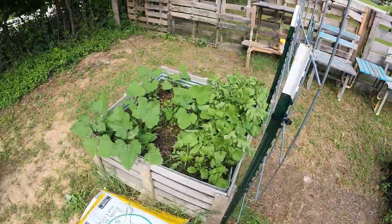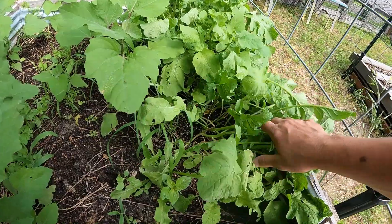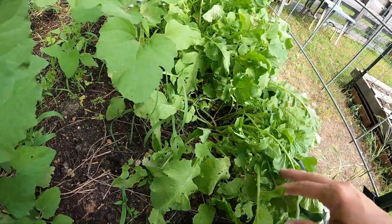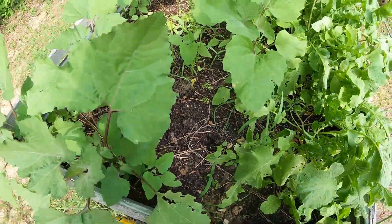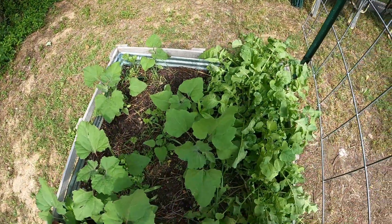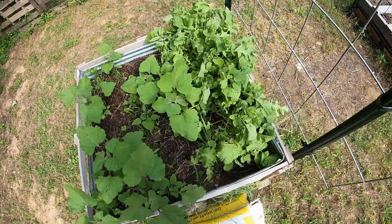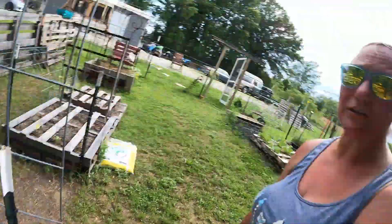And then this is my wild jungle of what was supposed to be root crops. It does have some radishes in it that are growing — I've eaten a few, and the dogs love the radishes. There are supposed to be rutabagas and carrots in here too, but everything kind of got haywire. Eventually it's all gonna come out and probably go to tomatoes or onions.